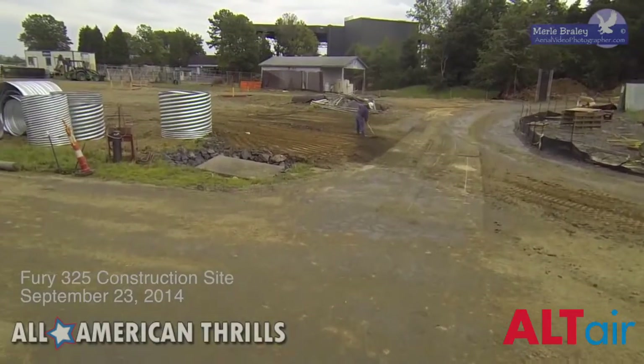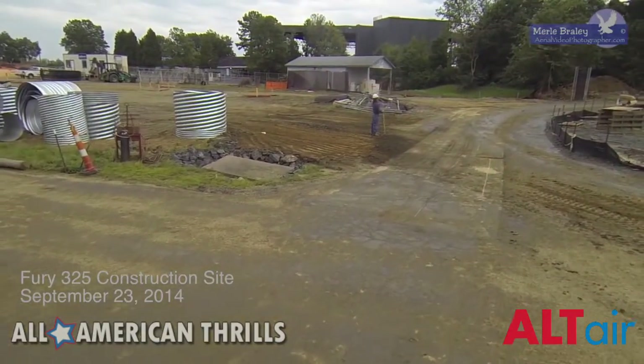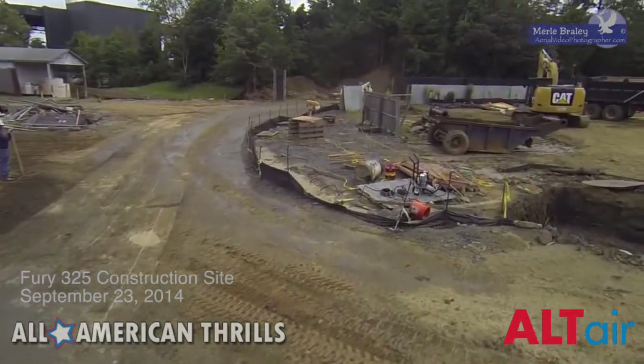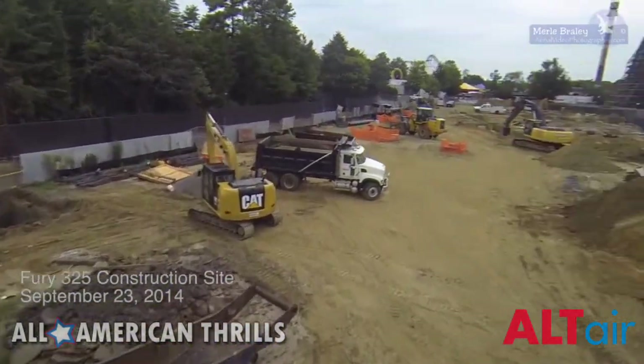Here we are at the construction site of the Fury 325. It started to rain here. I don't usually fly my quadrocopter in the rain, but I'll take a quick flyover so you can see exactly what's going on in the construction of the Fury 325.